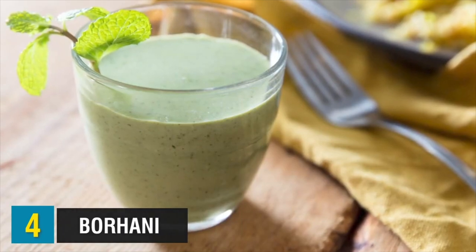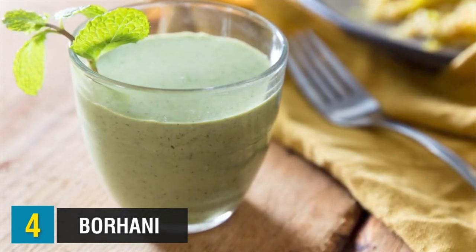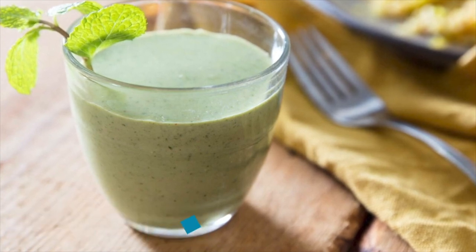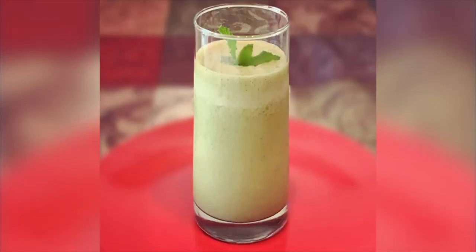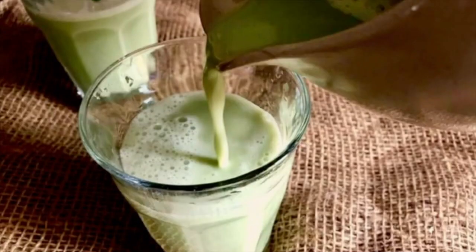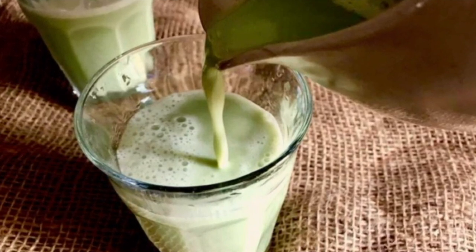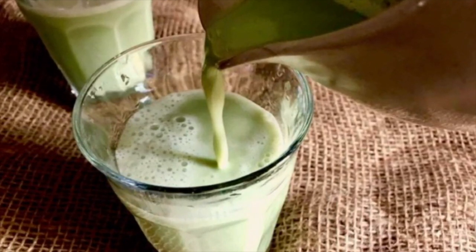Up next, we have something called Burhani. This is a spicy yogurt drink served at weddings, big parties, or even with biryani, tahari, buna kichuri, or morog palau. It is a traditional drink enjoyed by many. Burhani helps balance the spiciness of the food using ingredients like mint, cumin, and yogurt, and is also said to help with digestion. Bottled burhani is available in restaurants, but it is the homemade burhani that you really must try if you have the chance.